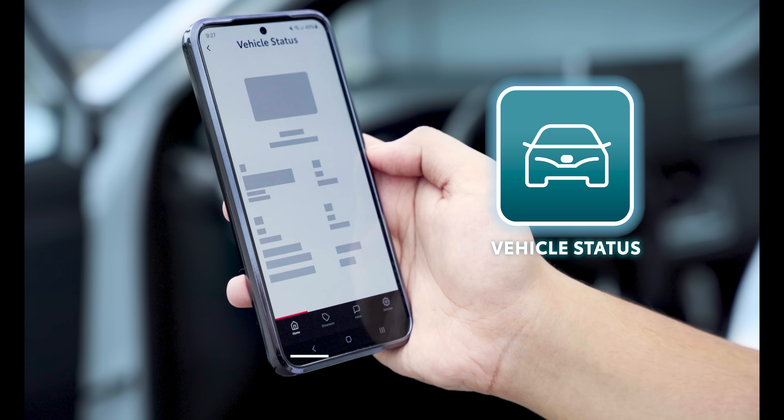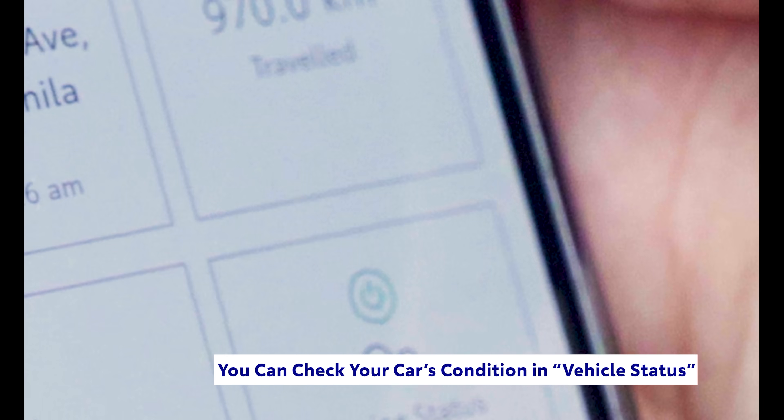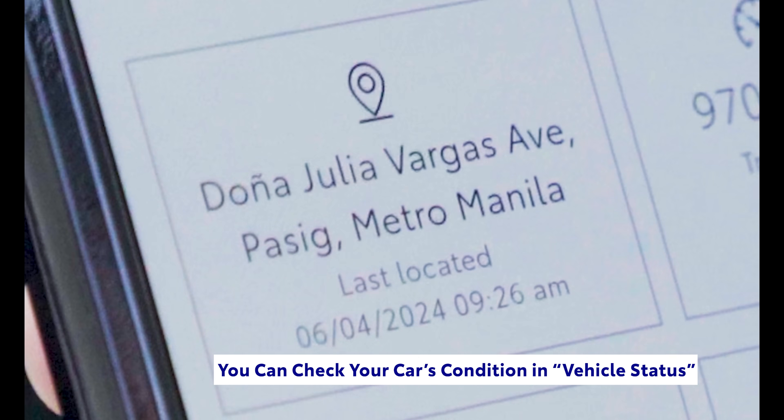One of the best features of MyToyota Connect is being able to show a comprehensive snapshot of the mechanical status of your vehicle. This includes the current fuel level, the odometer reading, and the engine status and location.